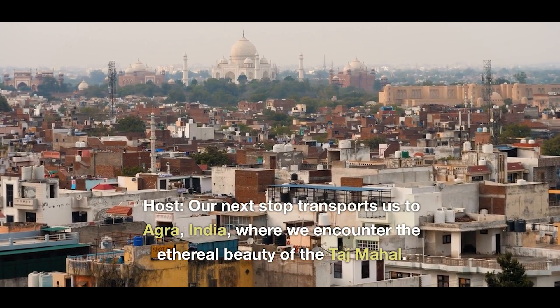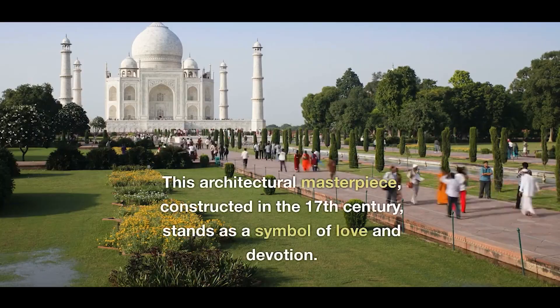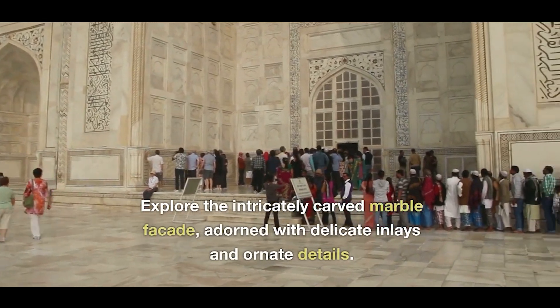Our next stop transports us to Agra, India, where we encounter the ethereal beauty of the Taj Mahal. This architectural masterpiece, constructed in the 17th century, stands as a symbol of love and devotion.